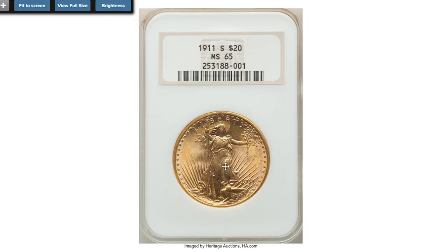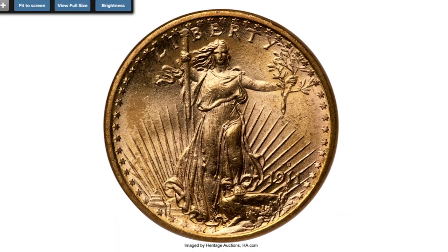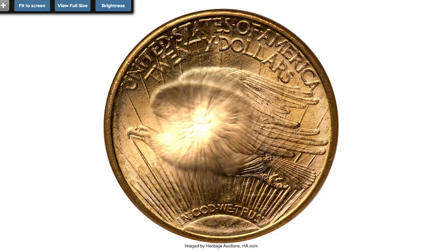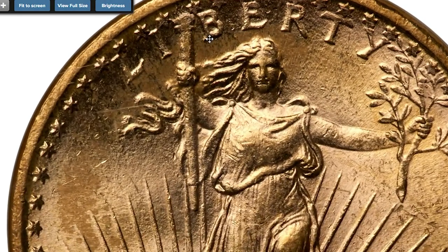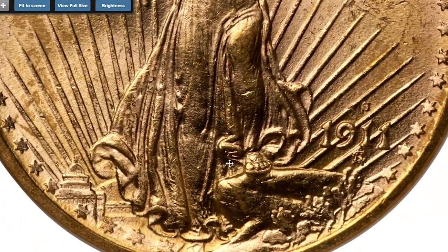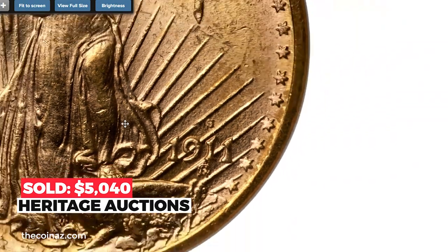Here is a 1911-S Double Eagle housed inside an early NGC slab, graded MS-65. Boldly struck and vibrantly lustrous, showing a radiant cartwheel effect and bright sun gold color. A loupe reveals minor marks which prevent a finer grade, but none are individually significant. The strike is sharp. The 1911-S is plentiful in this grade but becomes scarce at higher levels. Sold on December 5th, 2022 for $5,040.